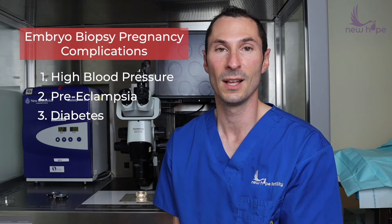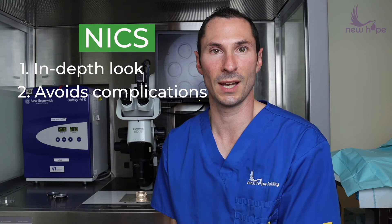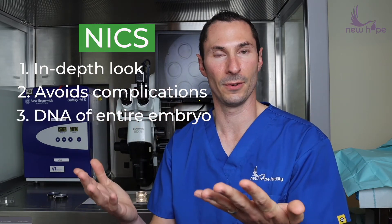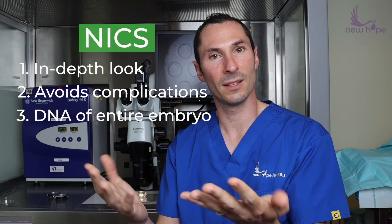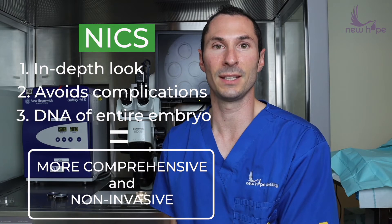We know now from some recent data that embryo biopsies can not only be damaging to the embryo, but also they've been associated with some pregnancy complications like high blood pressure, preeclampsia, and maybe even diabetes. At New Hope, we offer an exclusive platform that allows us to really analyze that embryo in depth. Not only does it avoid some of those complications, but also we're getting DNA from the entire embryo — the outside placental cells and also the cells that become the baby. So it's much more comprehensive, and it's completely non-invasive.